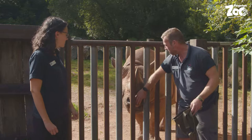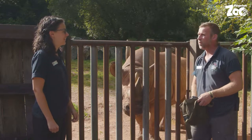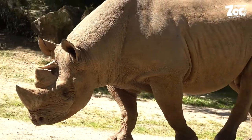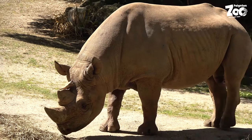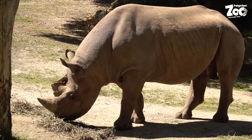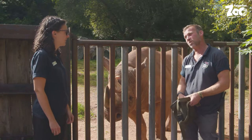Well first of all we've got Manny's birthday and also on the 22nd of September we've got World Rhino Day. So how old is Manny going to be this year? He's going to be 19. Is that old for a rhino? No, that's still in his teenage years — they can get to about 35-40 years old.